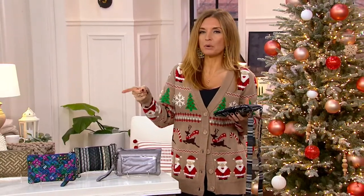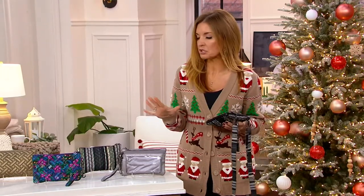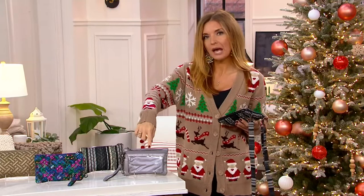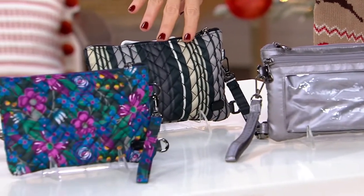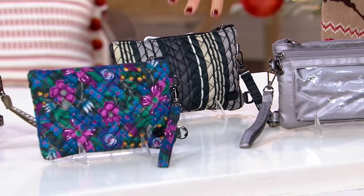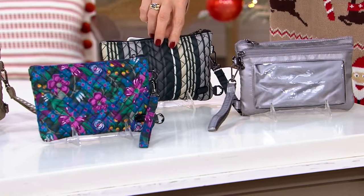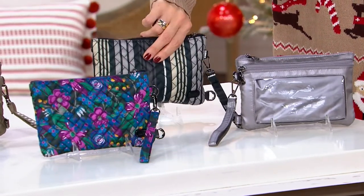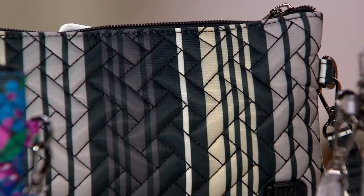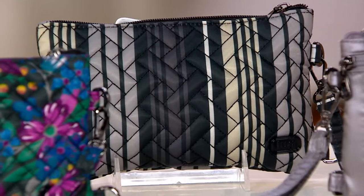I'm going to update you on a couple of these color choices. These two on the end — the Metallic Pearl and the Love Stripe — are both already getting limited. We have fewer than 100 in each of these. Why do we call this the Love Stripe? That is Morse code for the word love. Isn't that cool? I love it because it's like a low-key message to whoever you're gifting it to — love you — and it's actually right on there.